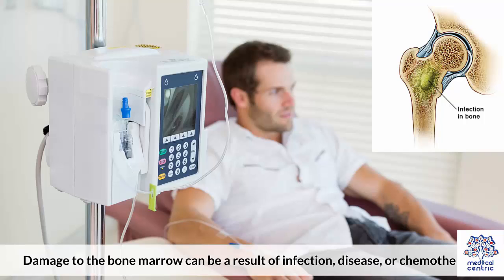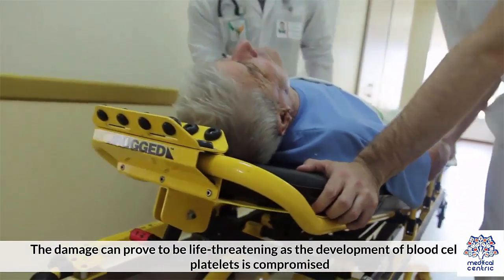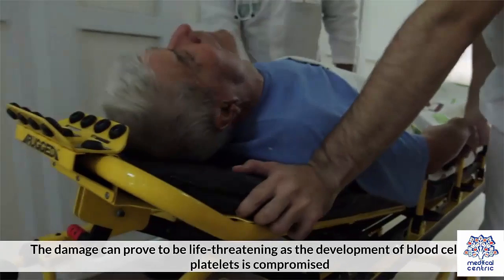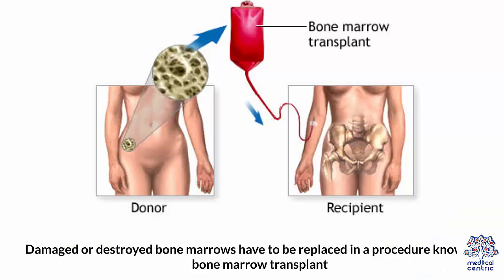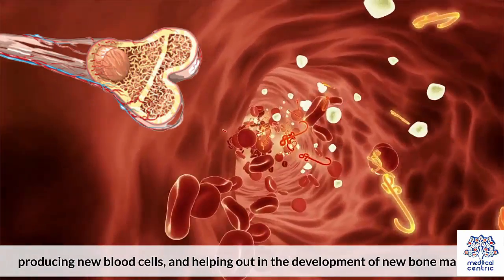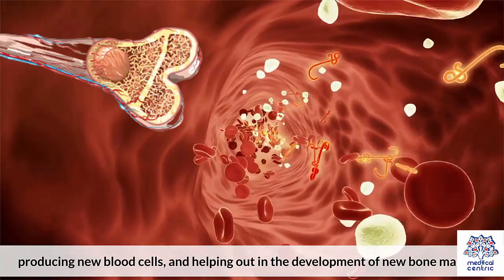Damage to the bone marrow can be as a result of infection, disease, or chemotherapy. The damage can prove to be life-threatening, as the development of blood cells and platelets is compromised. Damaged or destroyed bone marrows have to be replaced in a procedure known as a bone marrow transplant. This involves transplanting blood stem cells that go to the bone marrow, producing new blood cells and helping out in the development of new bone marrow.